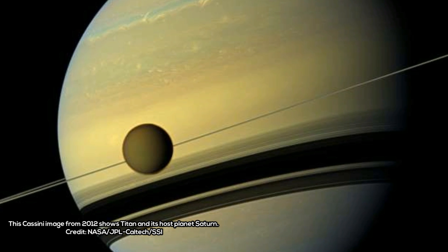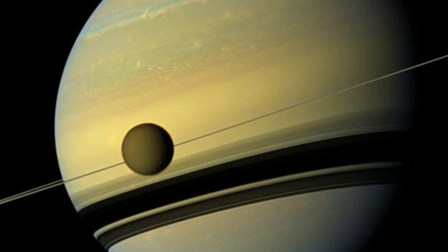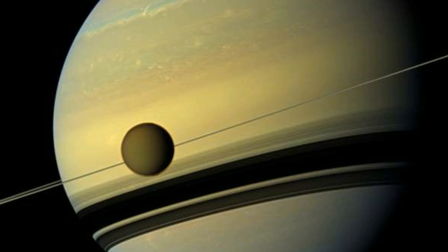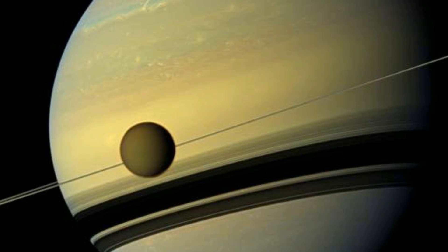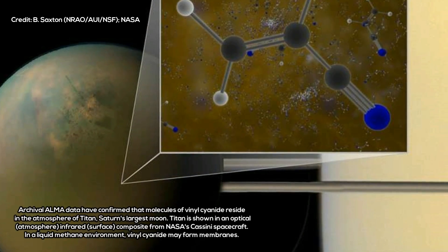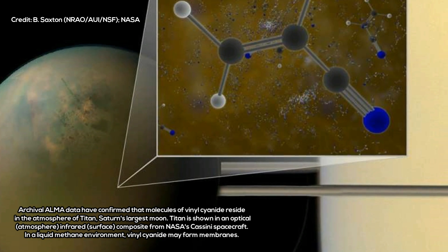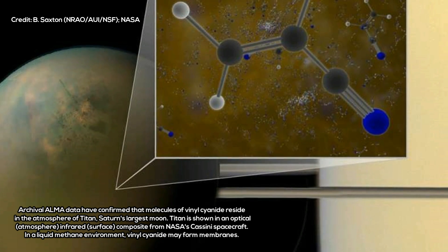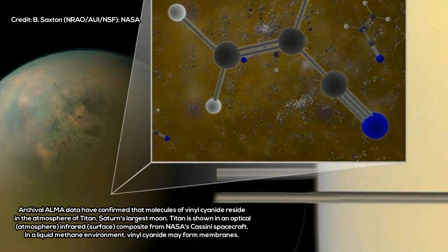Other researchers had previously suggested that acrylonitrile is an ingredient of Titan's atmosphere, but did not report an unambiguous detection of the chemical in the smorgasbord of organic molecules found there. Now, NASA researchers have identified the chemical fingerprint of acrylonitrile in Titan data collected by the Atacama Large Millimeter/Submillimeter Array (ALMA) in Chile.